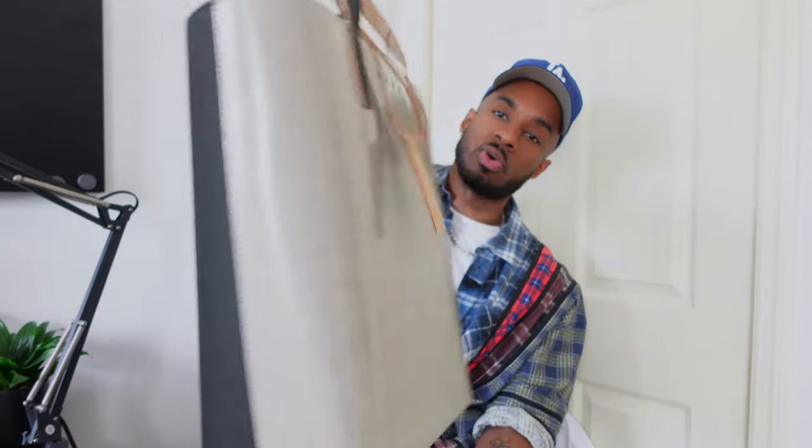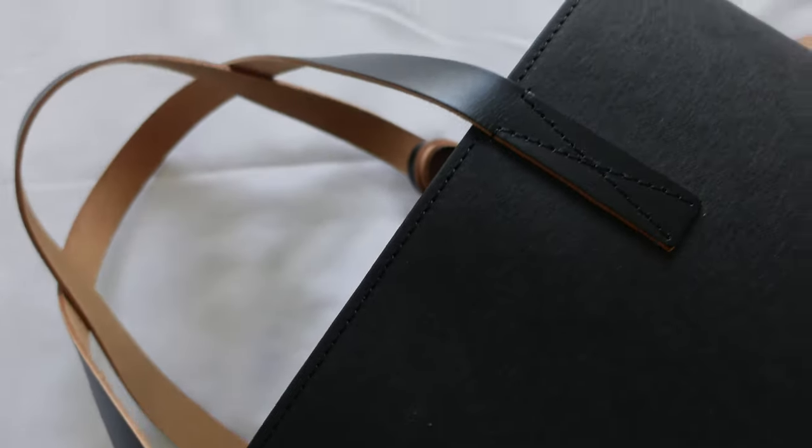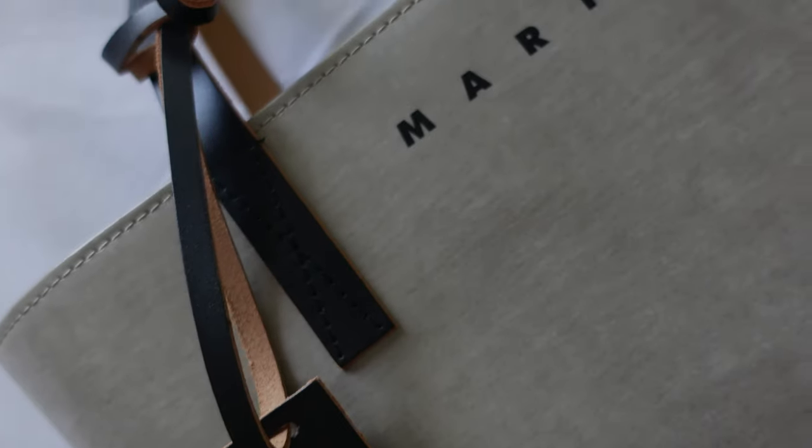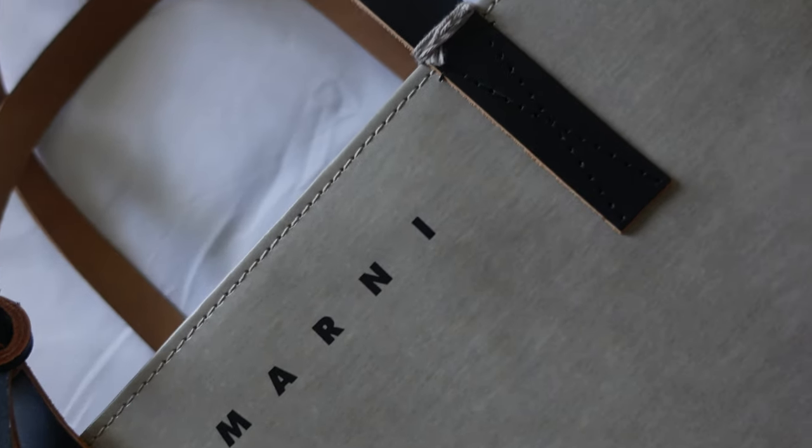Next is this tote bag from Marni. It comes in a two-tone design — on the front there's a gray pattern and on the back a black pattern. It features two leather handles and has the Marni tag on the front with 'made in Italy.' On the inside it's just an open bag with no pocket. It has a structured bottom and can stand up on its own. I do wish it had a pocket on the inside, and I didn't expect it to be as light as it is — those are my only complaints.